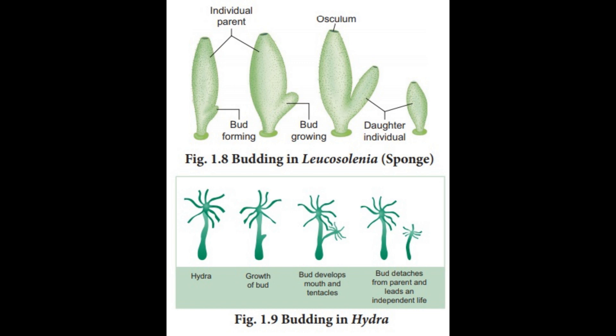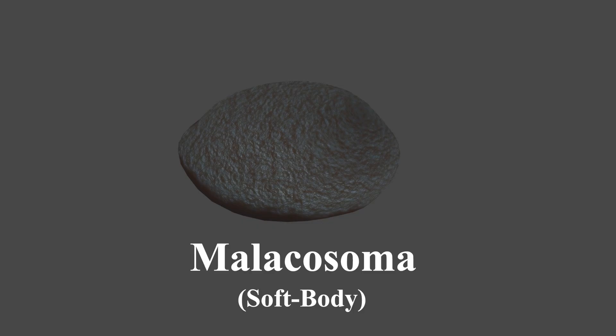This organism has a soft, porous body that allows it to passively diffuse oxygen and nutrients. It reproduces by forming a lump on its external structure. Pheromones are then released into this lump that causes the growth of the reproduction cells. Once it is ready, it separates from the parent organism and lives on its own. The soft bodies of these organisms give them the name melacosoma.